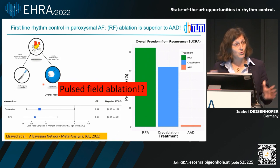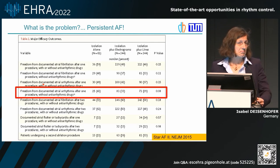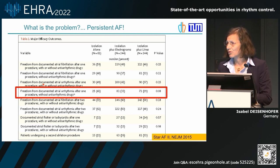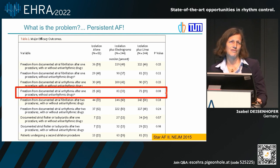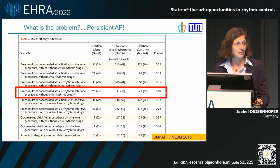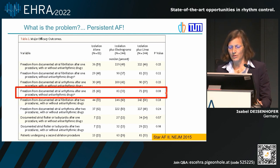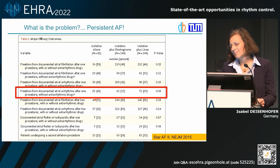We will have pulsed field ablation as a new player, which might change things to the positive side again. But the problem is persistent atrial fibrillation. In the STAR-AF2 trial, more than 400 patients were randomized to PVI alone, PVI plus CAFE ablation, and PVI plus lines. Looking at the traditional endpoint — freedom from any atrial tachyarrhythmia after one procedure without antiarrhythmic drugs — even in the best group, which was the PVI group, you cannot reach more than 40%. That's not totally devastating, but it's not where we want to be.